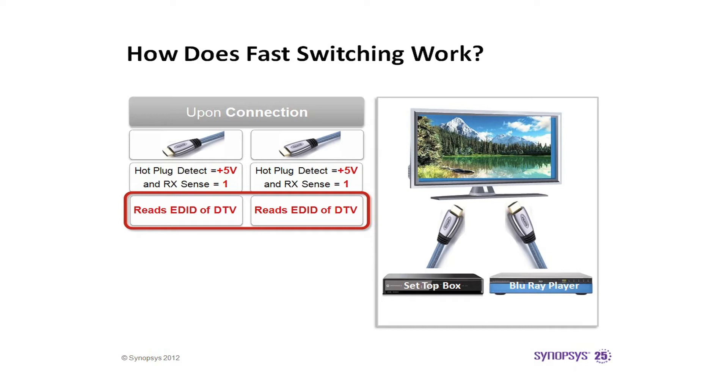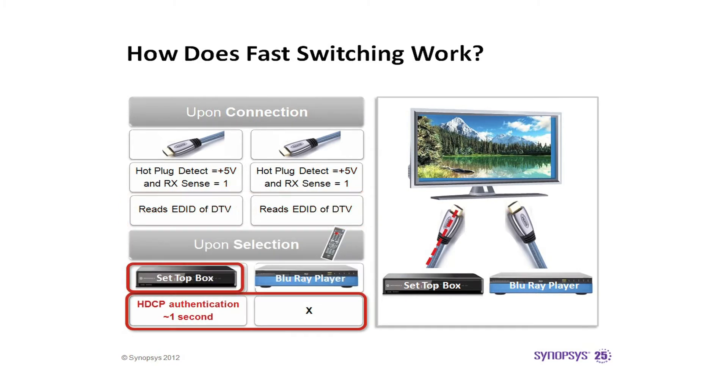Both the setup box and Blu-ray will read the EDID information and start the HDCP authentication process. However, only the selected device is able to authenticate with the TV, which in this case is the setup box.